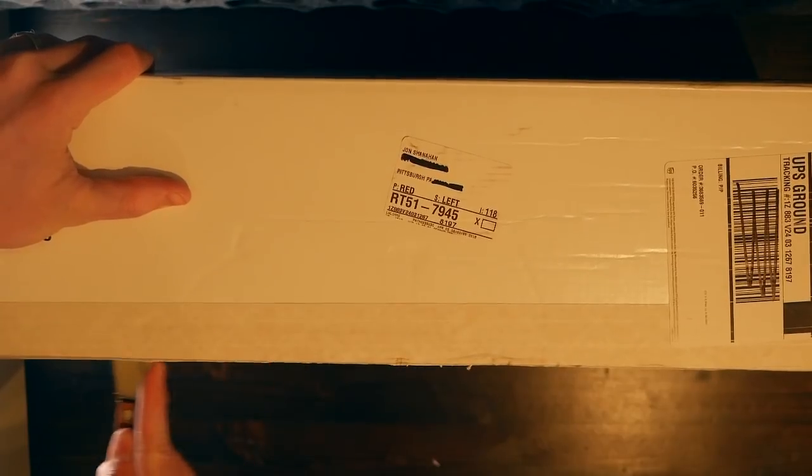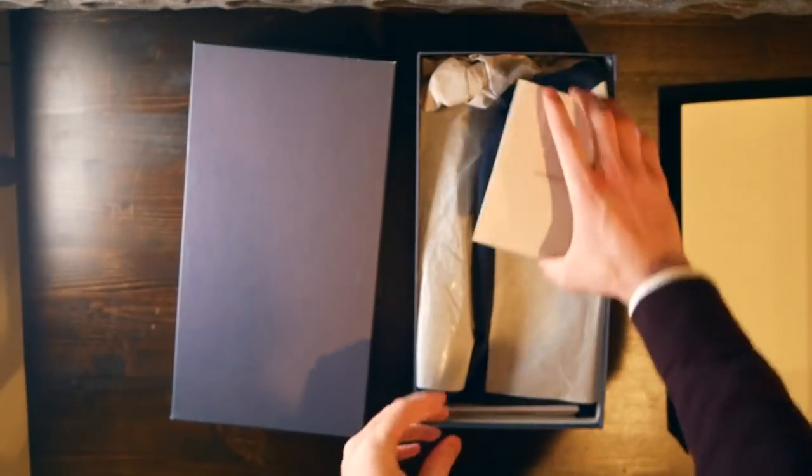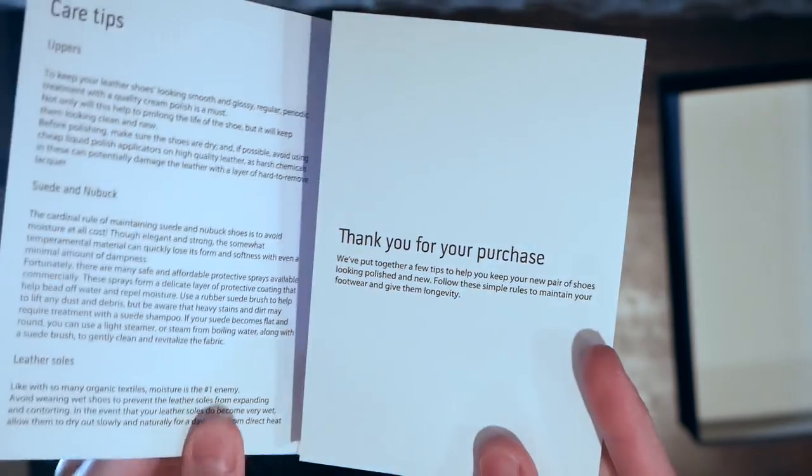Suit Supply is well known for their great suiting and shirting, but they also offer Italian-made, Italian calf leather, Blake stitch dress shoes at the $299 price point. Today I picked up a pair of their brogue oxfords and also a pair of their tassel loafers to check them out.